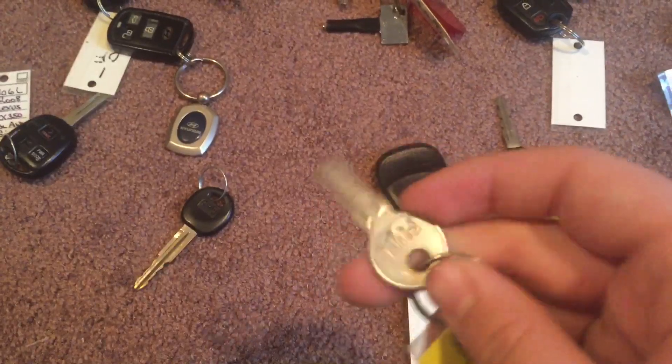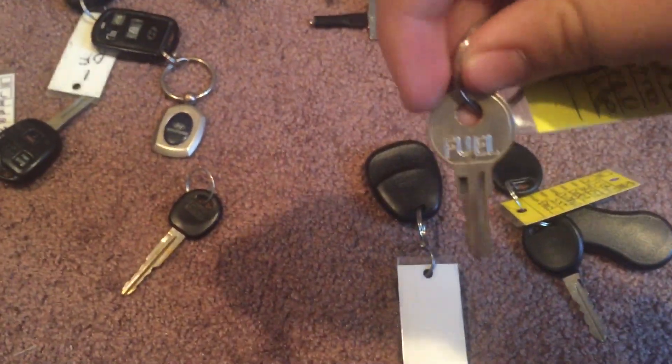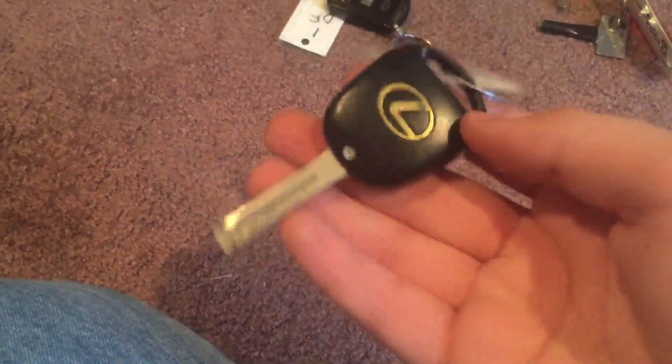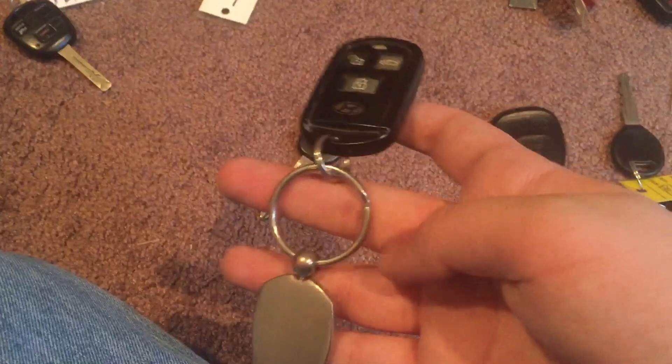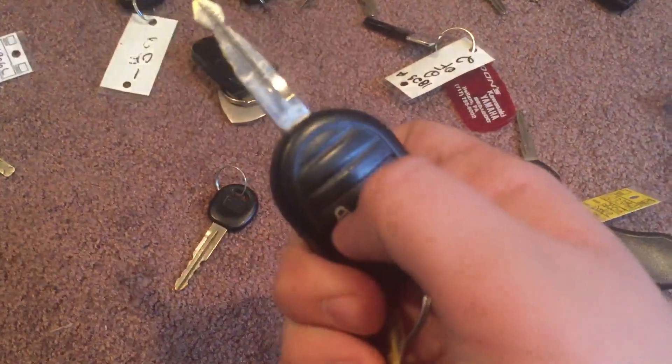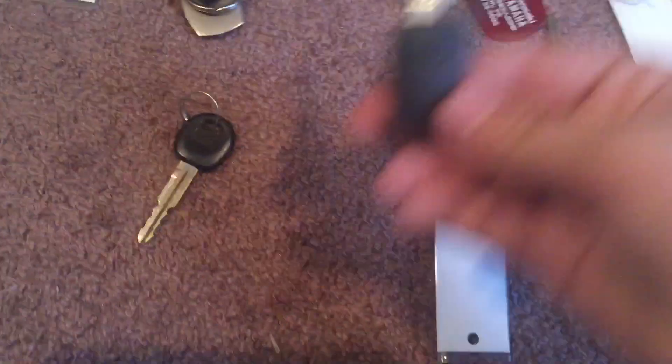A 2005 Chevy Astro with a fuel lock, a linking key, a Lexus key to an SUV, a Hyundai key fob and key chain, a jet ski key, a Ford pickup truck, and an Audi key.